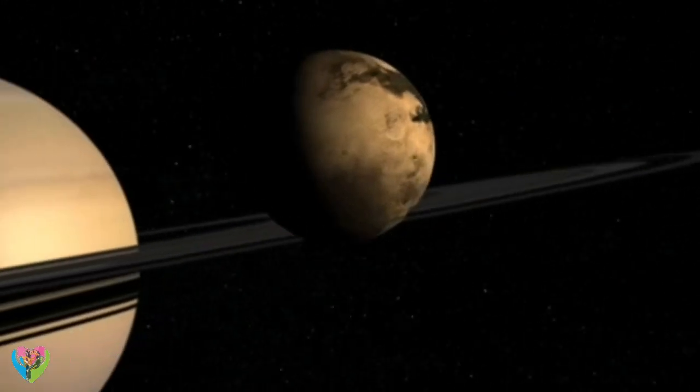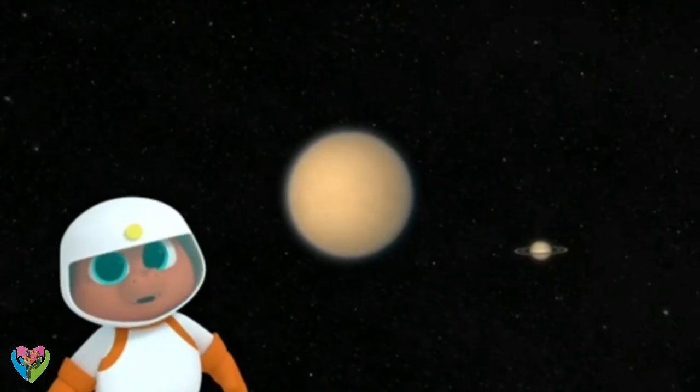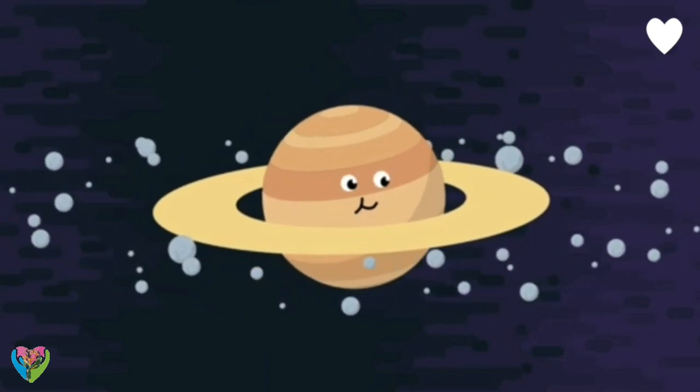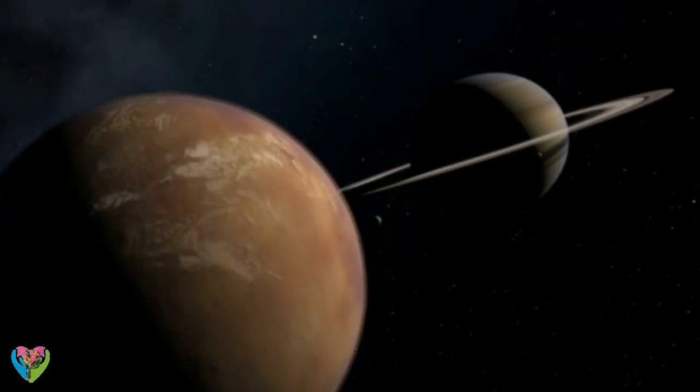Titan is one of the moons of Saturn. Saturn has a moon? It has over 50 moons! A moon is a natural object that goes around another object in space, usually a planet. Titan is Saturn's biggest moon.